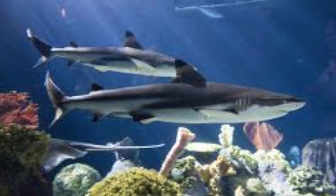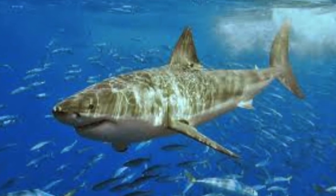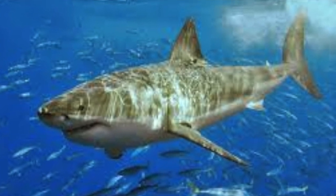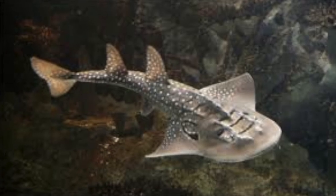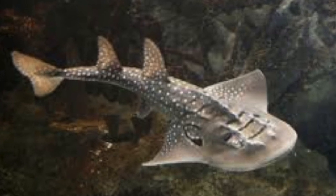Does this organism have a circulatory system and is it open or closed? These organisms have a closed circulatory system. Blood flows through the blood vessels after the gills, then through the arteries, then to the tissues of the whole body, and then back to the heart again.